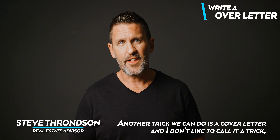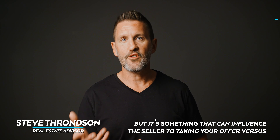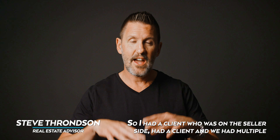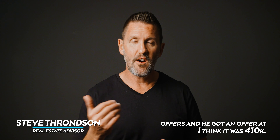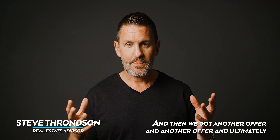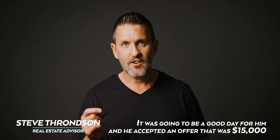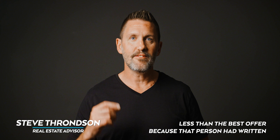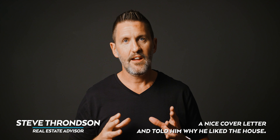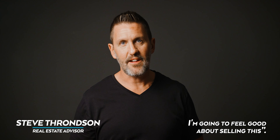Another thing we can do is a cover letter — and it's something that can influence the seller to take your offer versus somebody else's. I had a client on the seller side with multiple offers. We ended up with three offers. Things were looking pretty good for him, but he accepted an offer that was $15,000 less than the best offer because that person had written a nice cover letter and told him why they liked the house.